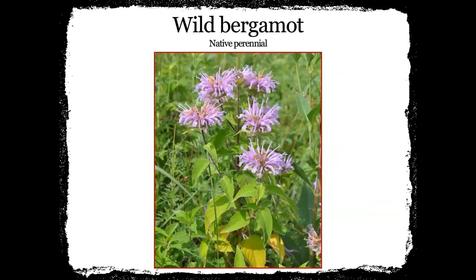This is wild bergamot — a native perennial. I've started using this a lot more in our plantings, especially on heavier, gravelly sites. The bees love bergamot. It's kind of similar in the way its blossoms are to the plains bee balm — just a different color. They're usually that purple color and kind of fade to white when they're at the end of their blooms.